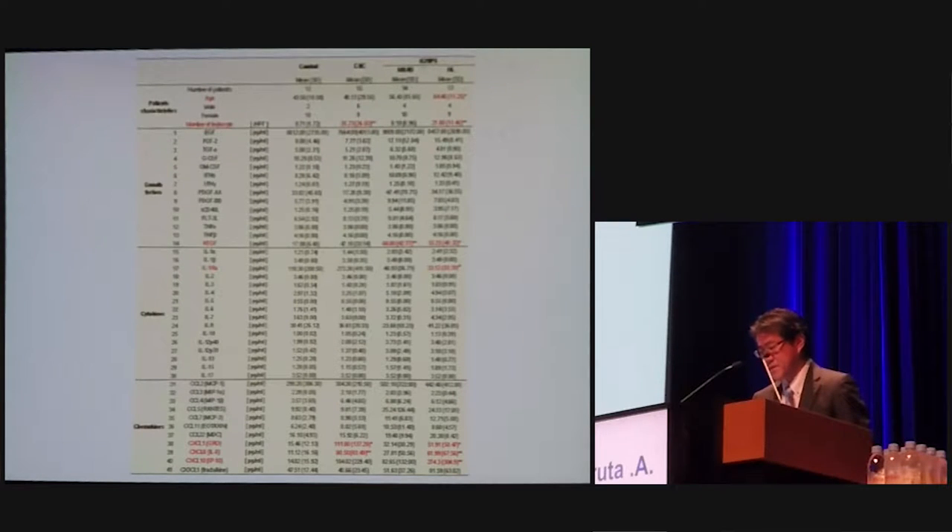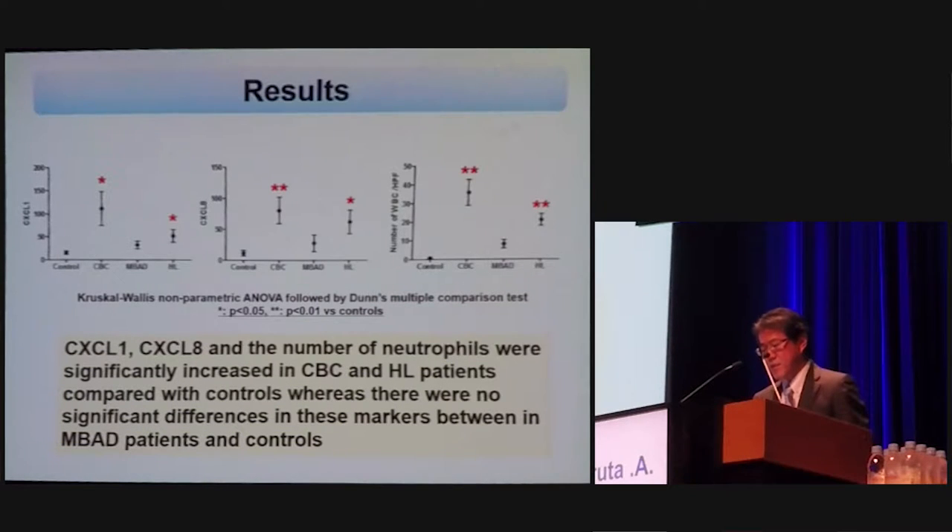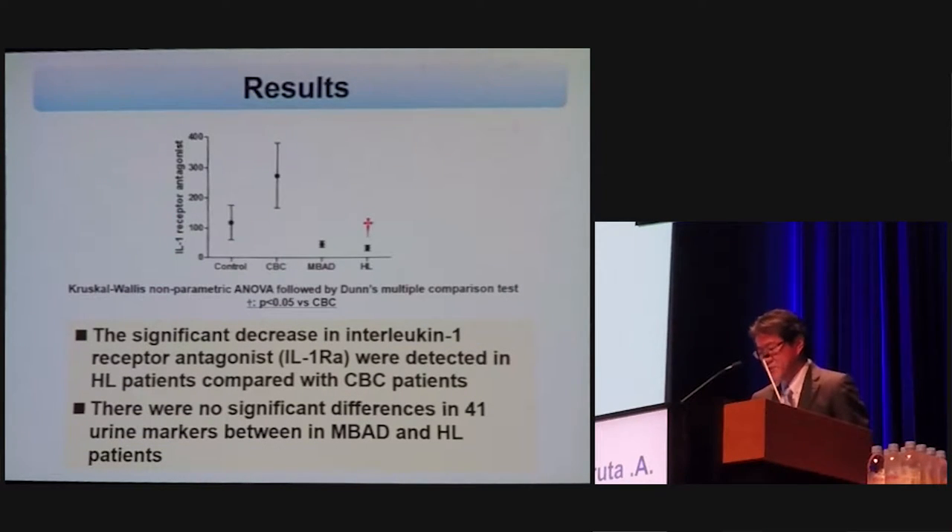This slide shows the result of this study. VEGF and CXCL10 were significantly increased in IC patients and Hunner region patients compared with controls respectively. CXCL1, CXCL8, and the number of neutrophils were significantly increased in CBC and Hunner region patients compared with controls. A significant decrease in interleukin-1 receptor antagonist was detected in Hunner region patients compared with CBC patients.